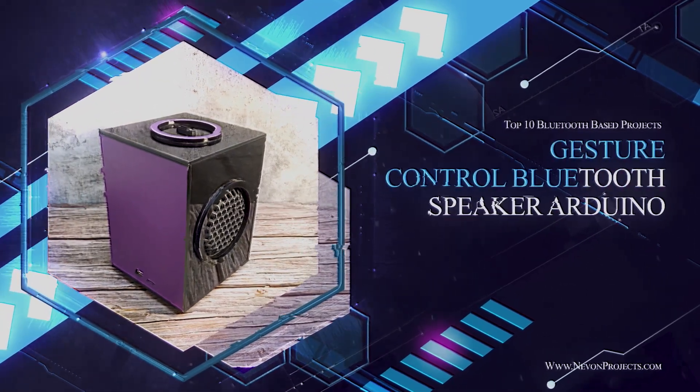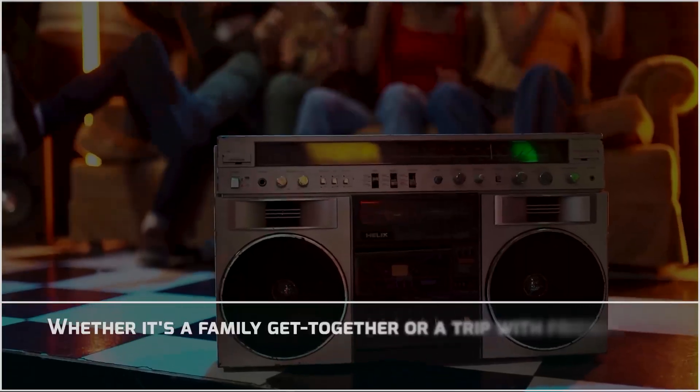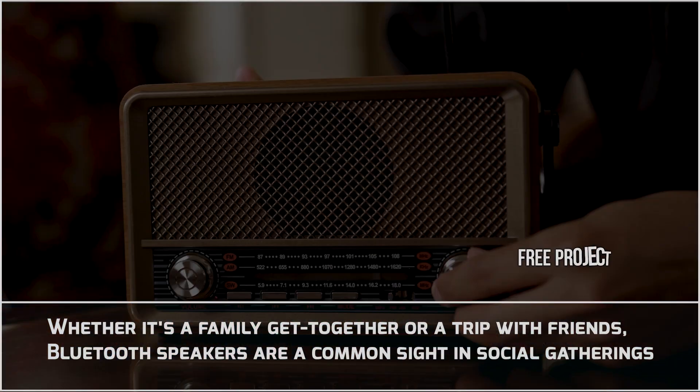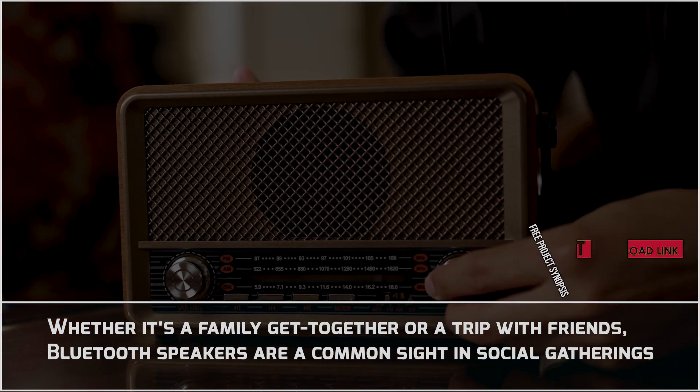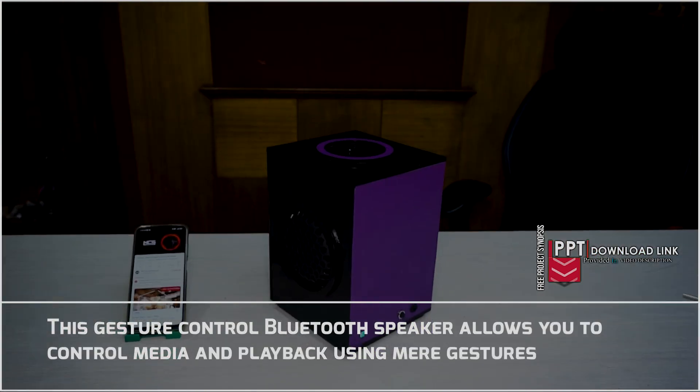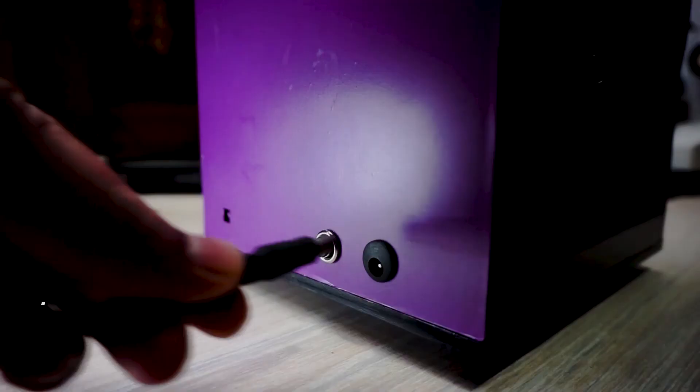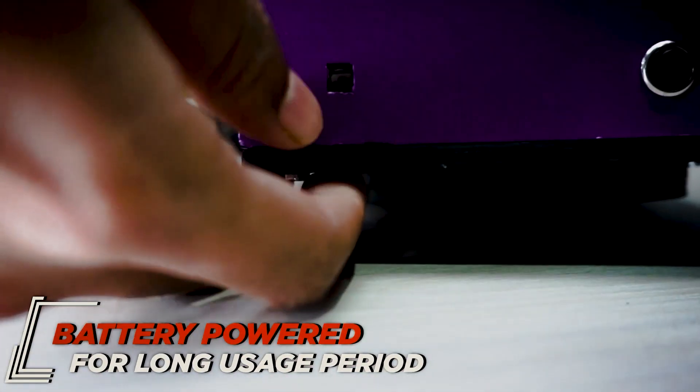Gesture Controlled Bluetooth Speaker. Whether it's a family get-together or a trip with friends, Bluetooth speakers are a common sight in social gatherings. This gesture controlled Bluetooth speaker allows you to control media playback using mere gestures.